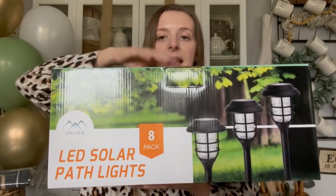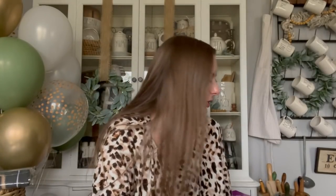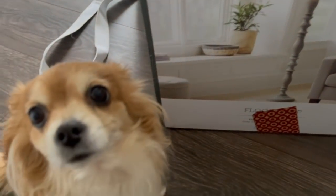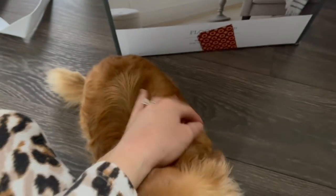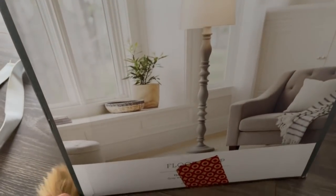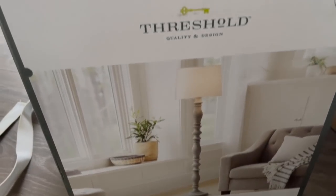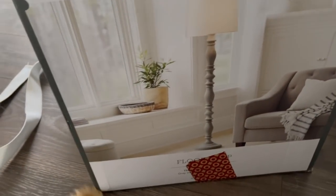We got this pack of solar lights — it's an eight pack and they had amazing reviews on Amazon. I want to save the best for last, so I'm going to take you to the garage first to show you a couple other things. We got this gorgeous Threshold floor lamp, and that's going to go in our bedroom when we revamp that. I was so excited to get that.